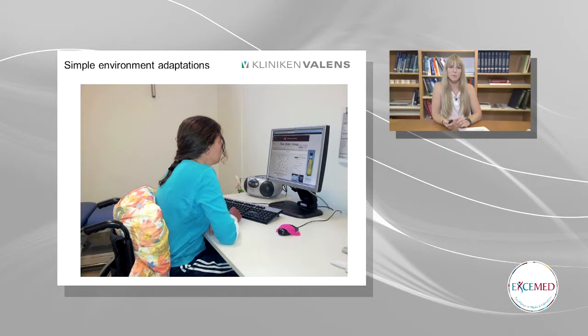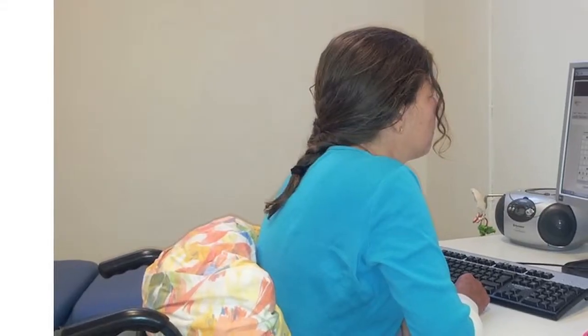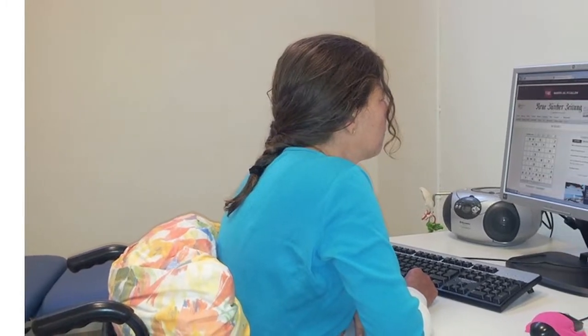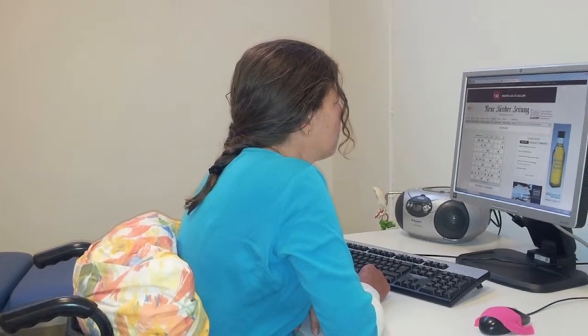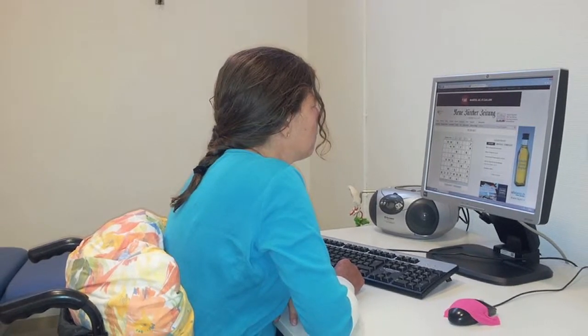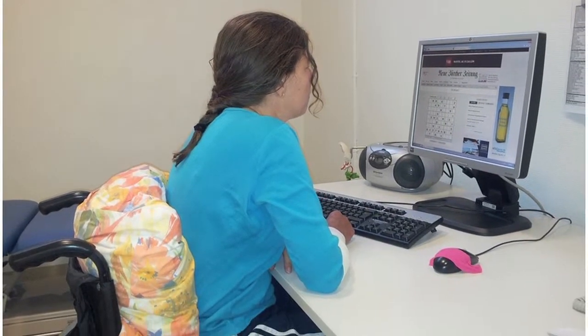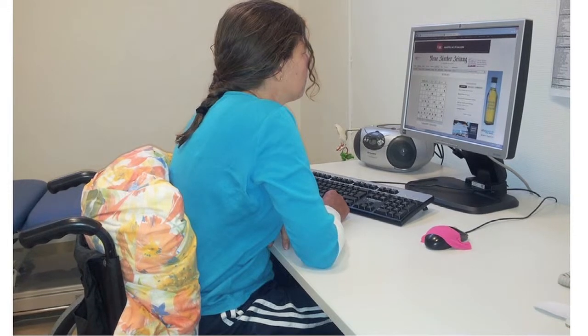Here's a photo of simple environmental adaptations that we use with Joanna. When she was working on her computer she always leaned forwards and again had ataxia in her upper body. We made sure she used both arms for support and we put a cushion behind her to increase her support. And on the mouse we used therapy band, so it would stay in one place — she was able to move it a little bit, but it didn't shoot away with her big ataxic movements.